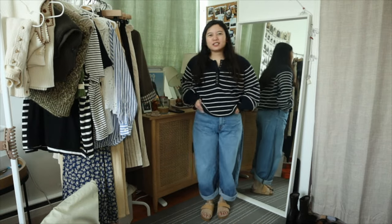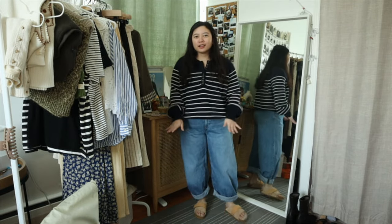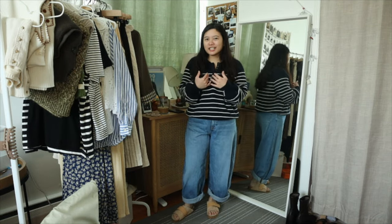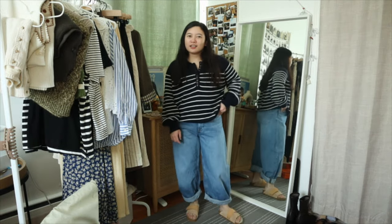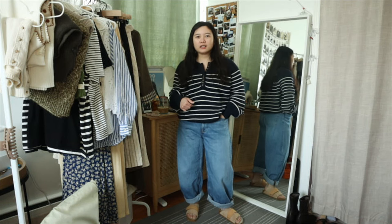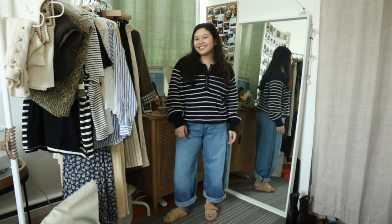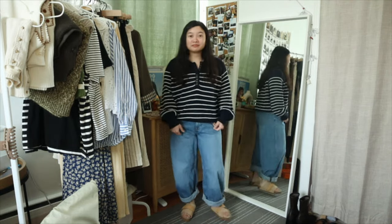I think I'm going to title this 'soccer mom vibes' because the oversized light denim wash jeans, the striped marini, and the Birkenstocks — I think this is like I just threw on whatever I want and I still look comfy and chic. This is a fit.